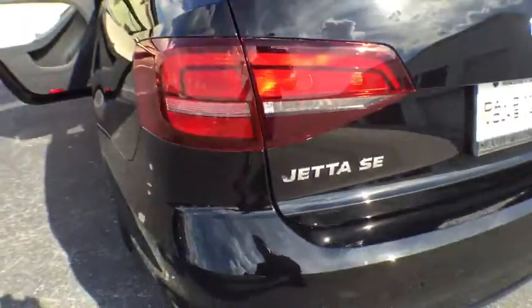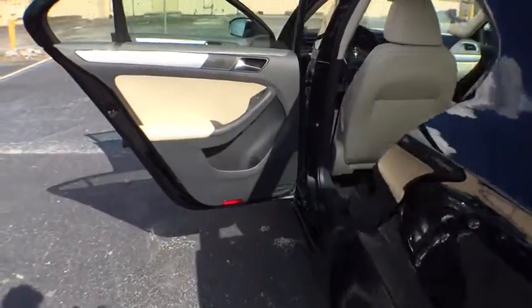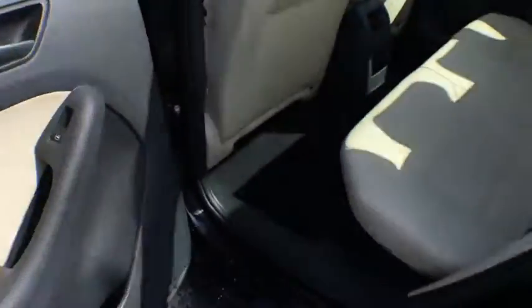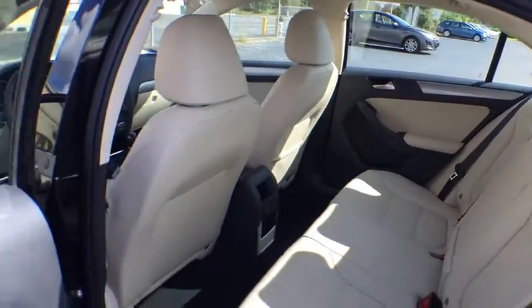Leather-wrapped steering wheel, adjustable steering wheel, power steering, cruise control, keyless start, four-wheel disc brakes, aluminum wheels, front wheel drive, rear defrost, AM FM stereo radio, CD player.